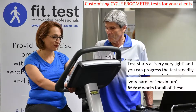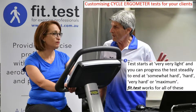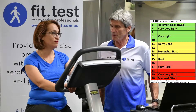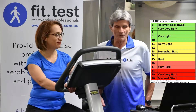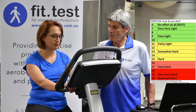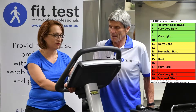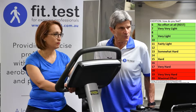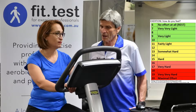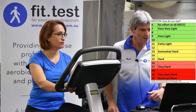So we're going to start at a level equivalent to very, very light exercise intensity. You can start riding now. Each minute, we're going to increase the intensity and see how you go — getting up to about hard or maybe even very hard. I'm going to measure your heart rate and your work rate on the bike at each minute and input that into the program.